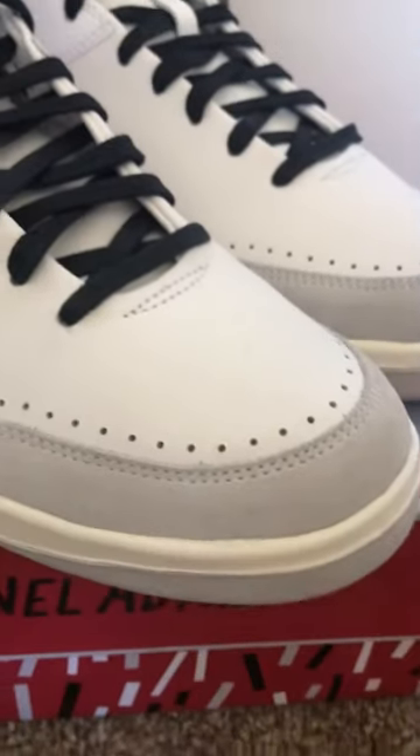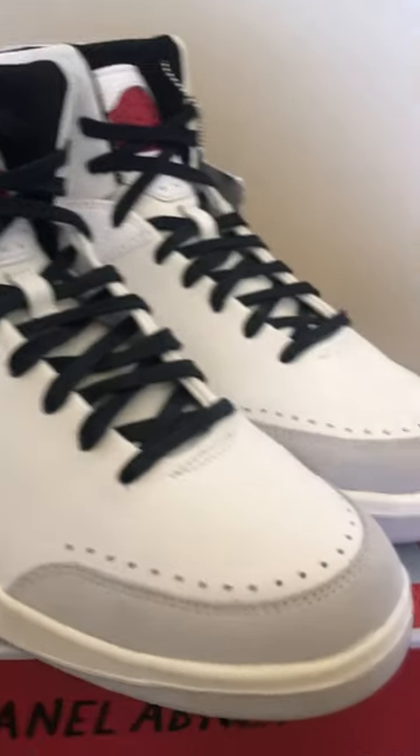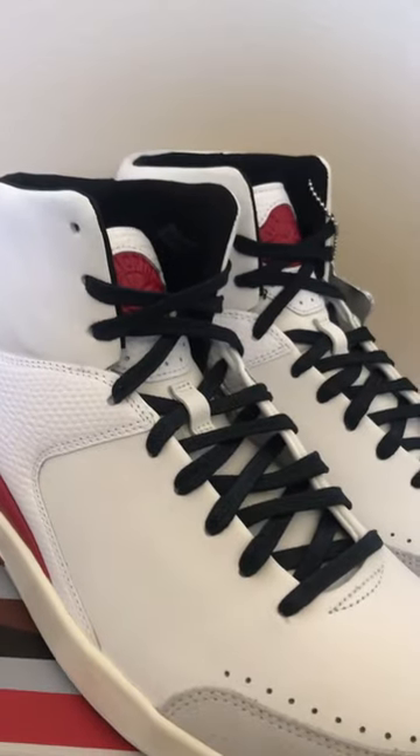Nice little hang tag right here. Fake iguana skin. Some suede on the toe guard right there. These retail for about $250, and I think they look amazing.